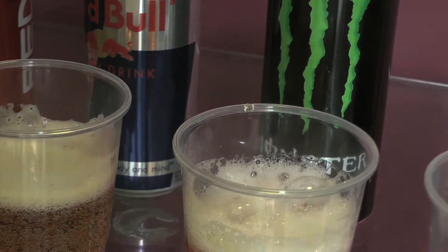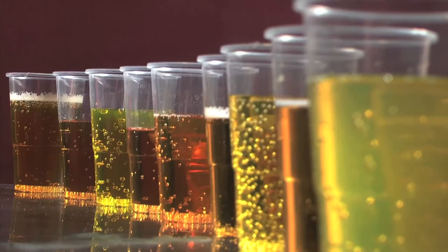Energy drinks have become a staple product for many diets in the UK and around the world. But what options are out there when you're ready to kick the highly caffeinated energy drinks?